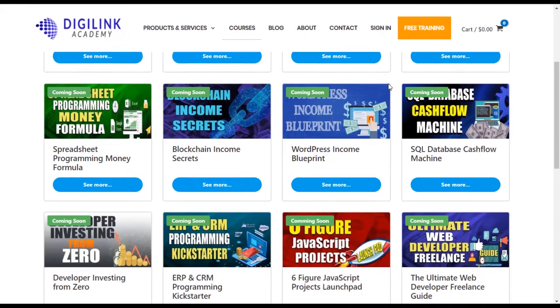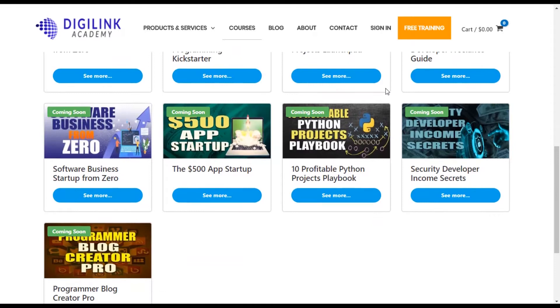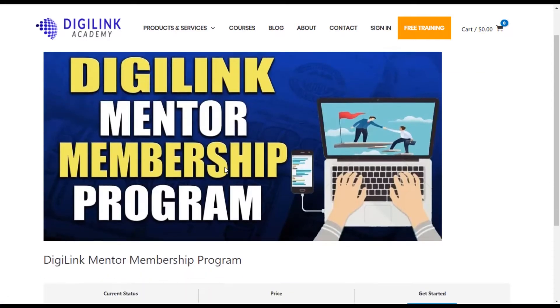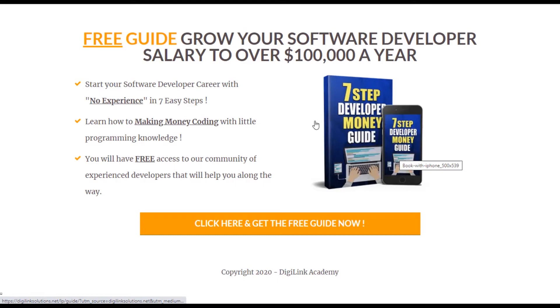This video was brought to you by DigiLink Academy, your number one source to learn how to make money programming and get that six figure salary you desire. Our academy has a wide range of courses, including 3K in 30 days, our mentorship membership program, and much more. When you sign up for our free community, you get access to a membership community with like-minded professionals who are going to help take your career to the next level.